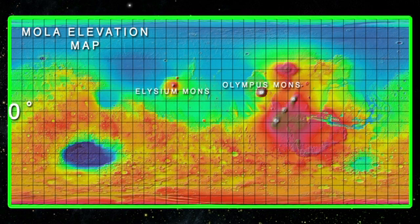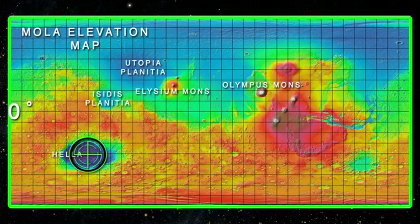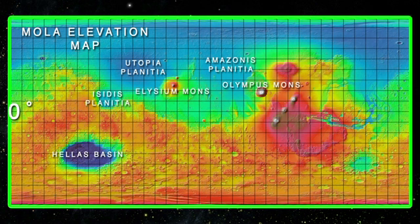To the west of Elysium Mons, we have two areas of vast plains: first is the Acidalia Planitia, and to the east we have the Utopia Planitia. Below the Acidalia Planitia, we have the Hellas Planitia or impact basin, the largest impact basin on Mars at 2,300 kilometers or 1,400 miles in diameter. Above and to the west of Olympus Mons, we have the Amazonis Planitia.